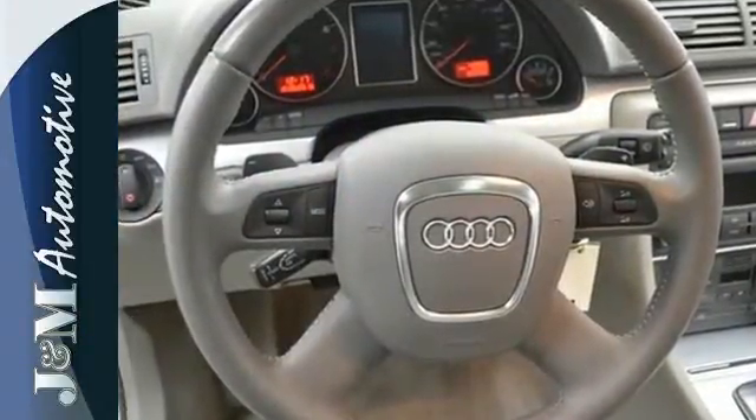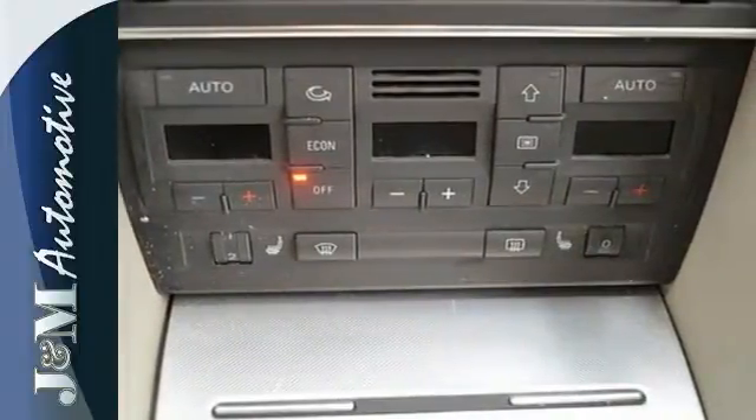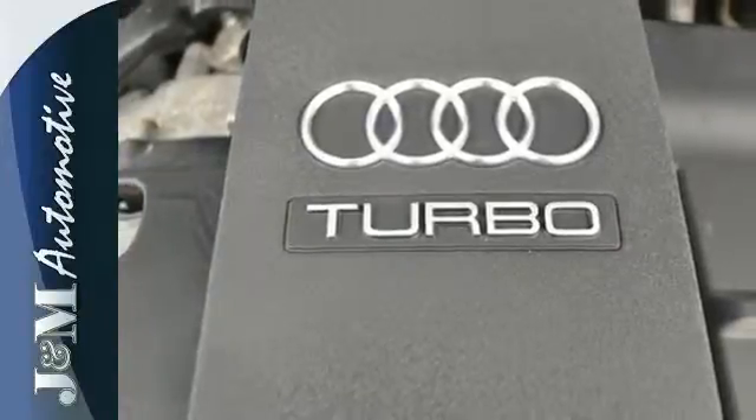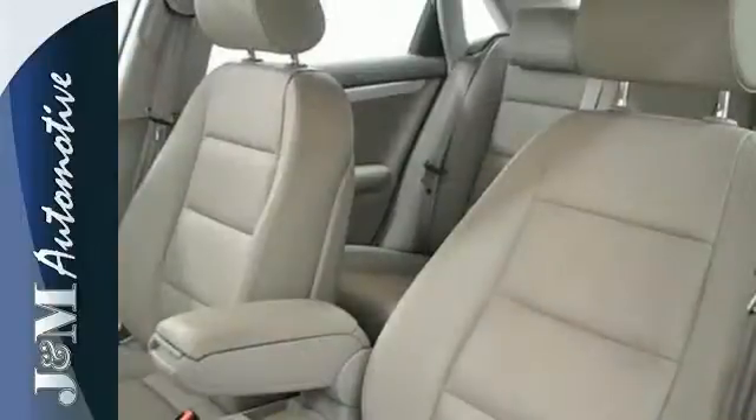Premium materials and impeccable design set the tone for this A4's best-in-class cabin. It features a CD changer and heated seats. The dual zone climate control and power heated mirrors add to an impressive list of features.